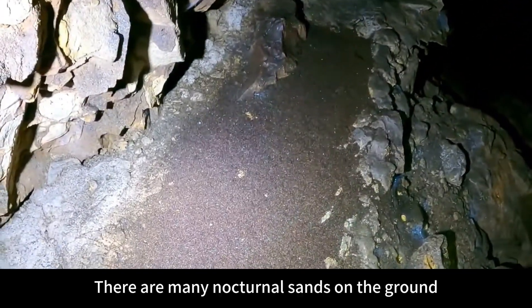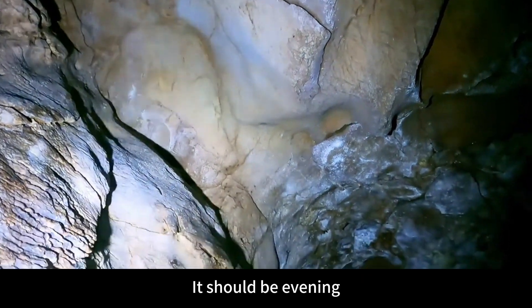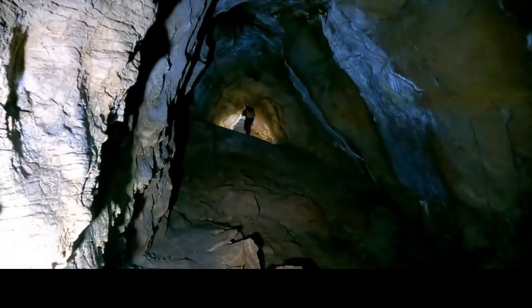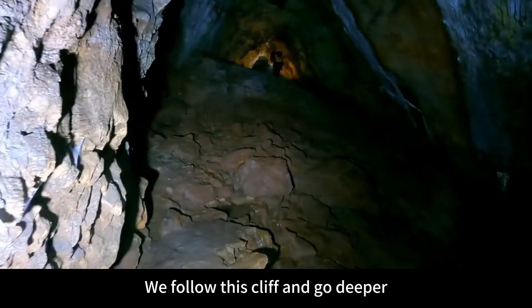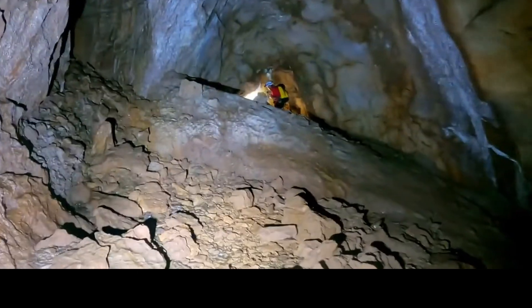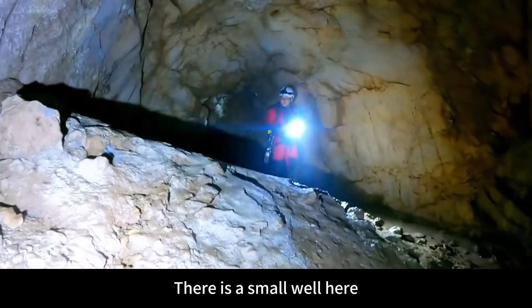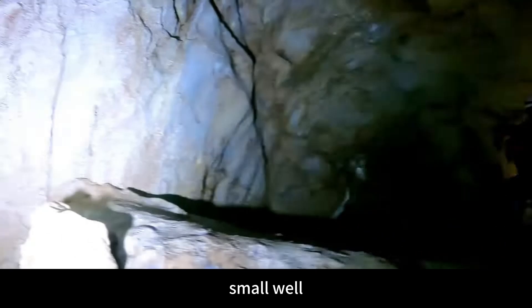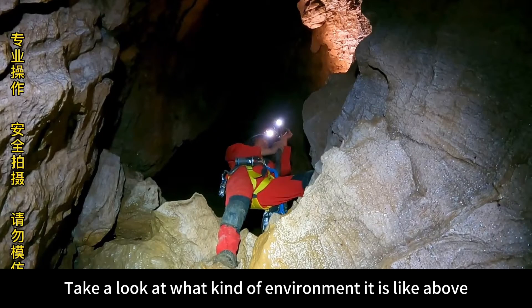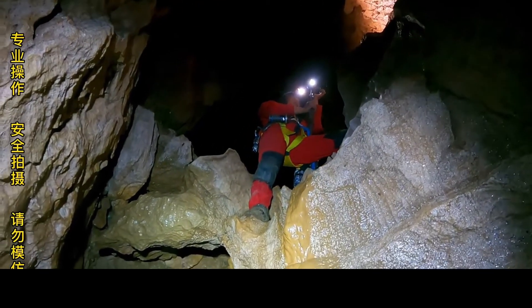There are many nocturnal sands on the ground — yeming sha is bat excrement. It should be evening when there are many bats roosting here. We follow this cliff and go deeper. We pass through this big cave hall, and there is a small well here. There are two levels of tunnels here — let's take a look at the environment above. The cavity is a bit bigger, the cave is huge. Let's go up and explore.